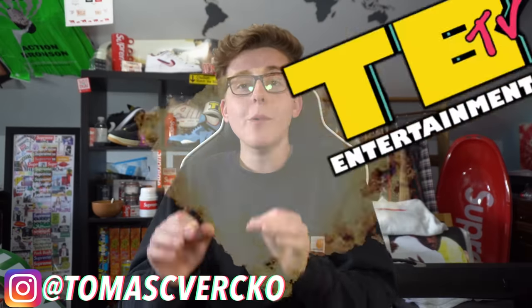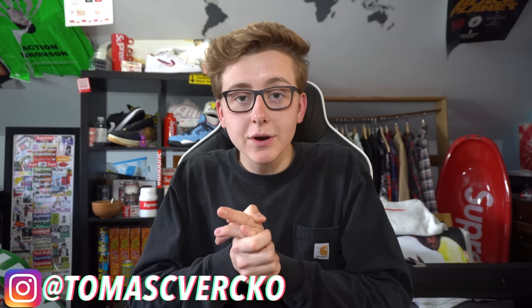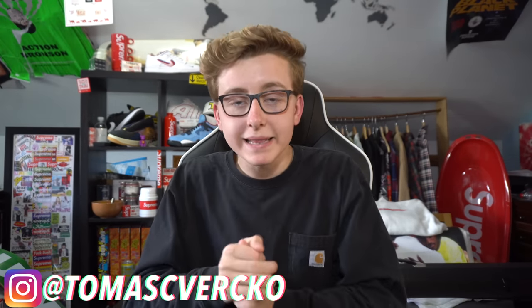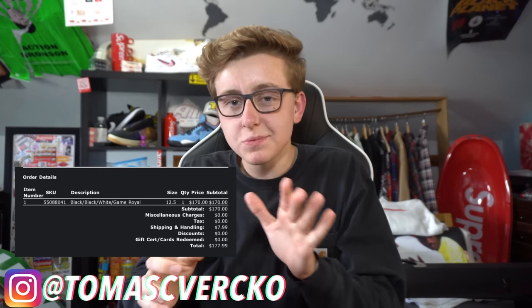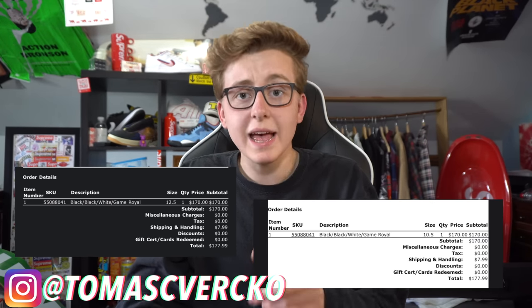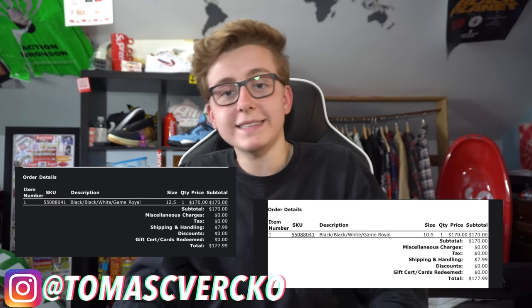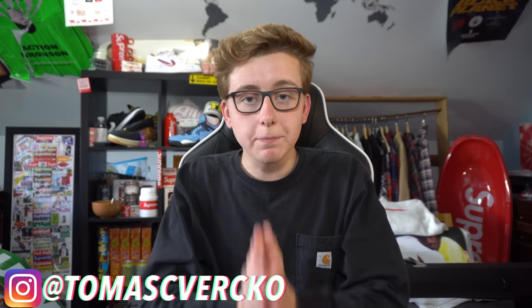We're in a pretty good mood — we had a Foot Site restock of the Jordan One Game Royals just now, which is why this video is up a bit late. We did get a pair in size 12.5, which is a super rare size, and we're still waiting on order confirmation but we got through on another size 10 pair as well. I'm grateful — we're blessed out here.